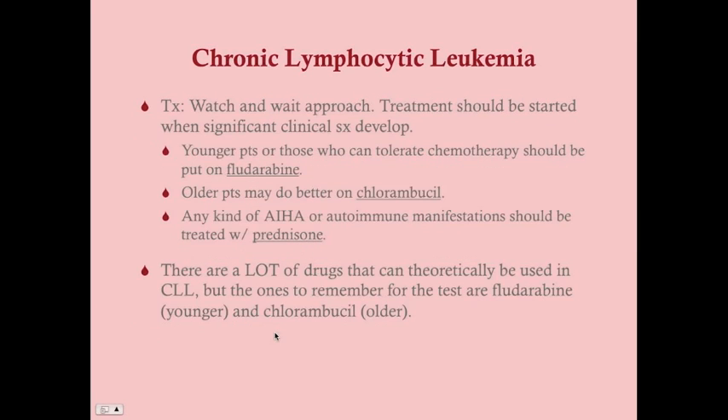As for treatment — remember most of these patients are very old, so we don't necessarily want to put them on chemotherapy right away. You can actually live with CLL untreated for a long time. We generally take a watch-and-wait approach. Treatment should be started when significant clinical symptoms develop, such as hemolytic anemia, infiltrative symptoms like splenomegaly or hepatomegaly, significant bone pain, or when the patient develops anemia or thrombocytopenia.